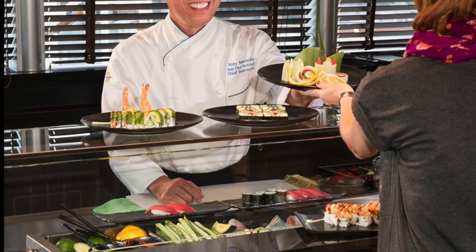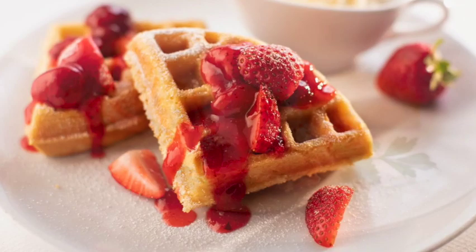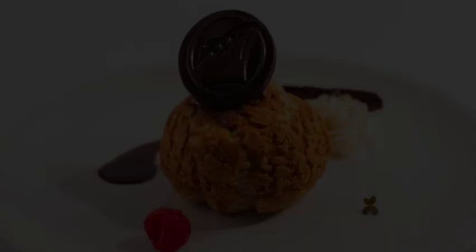For a dining option that doesn't cost any extra, head to the dining room. Included in the price of your fare, you can get breakfast with delicious options like waffles and eggs benedict, as well as lunch and dinner — very classy, very elegant, traditional cruise-style food prepared by well-trained chefs on Holland America's Rotterdam.